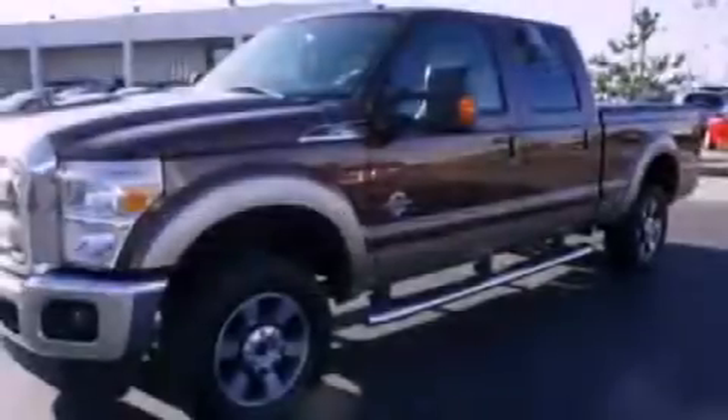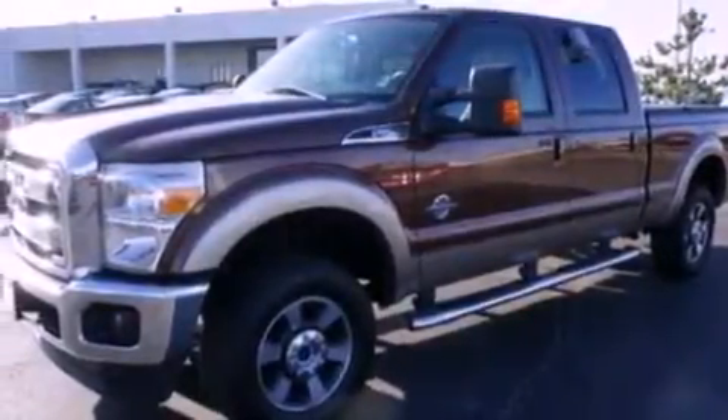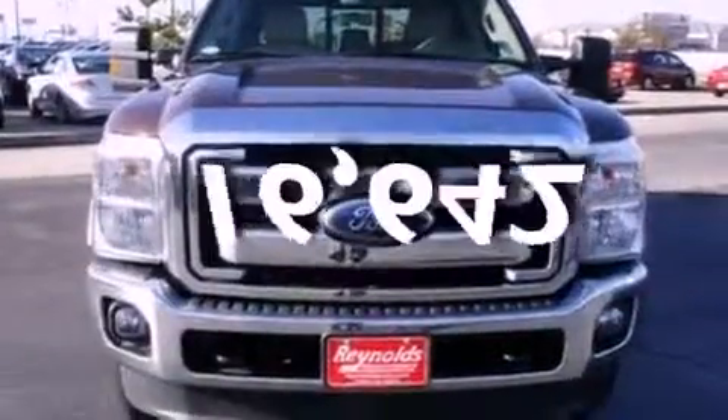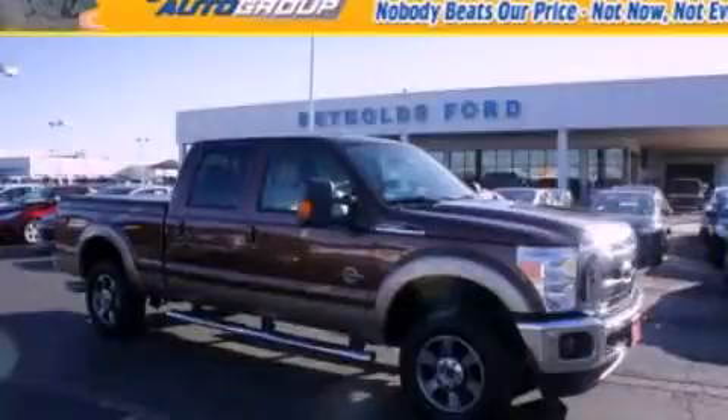Side curtain airbags, door reinforcement beams, air conditioning, and this vehicle has fewer than 17,000 miles on the odometer. Stop by today and test drive this automobile for yourself.